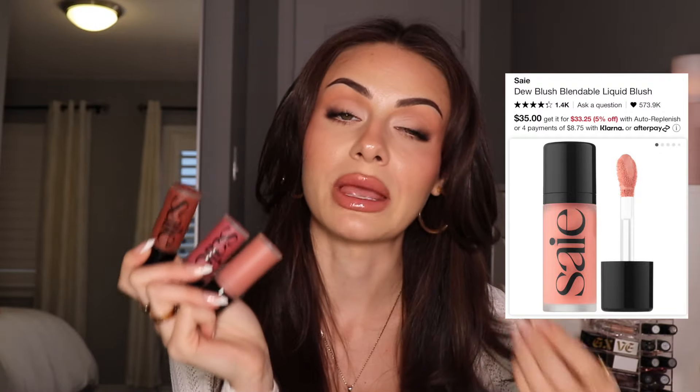If you're looking for more of a liquid blush, I absolutely love the Se Du Blushes. These blend in like a dream and give the skin such a gorgeous glow. They have so many gorgeous shades, but I specifically love the shade Rosy — it is like the perfect pink for my skin tone. This formula is incredible. It's pigmented, but not too much, because sometimes when a blush is too pigmented it's so easy to go overboard.